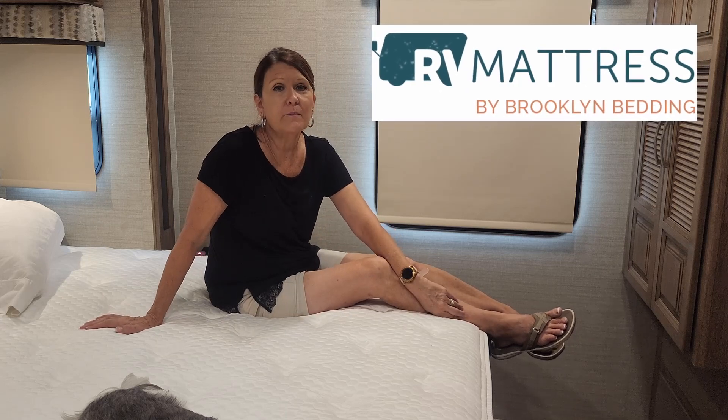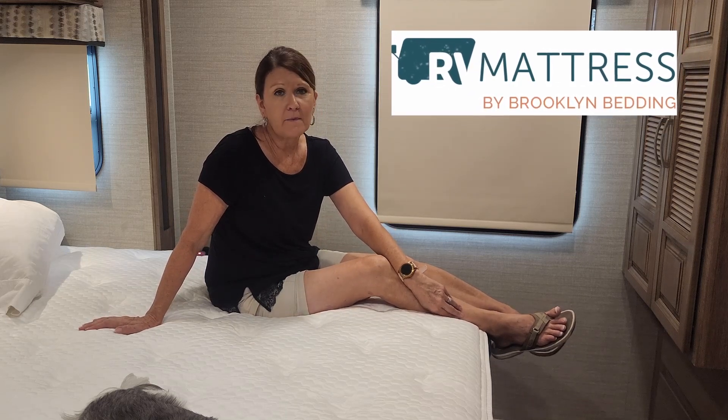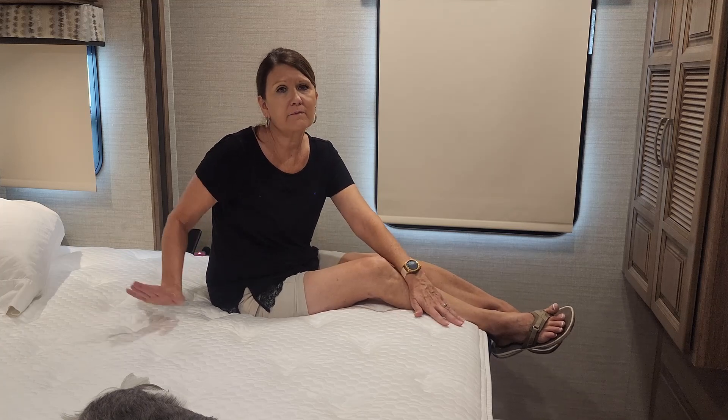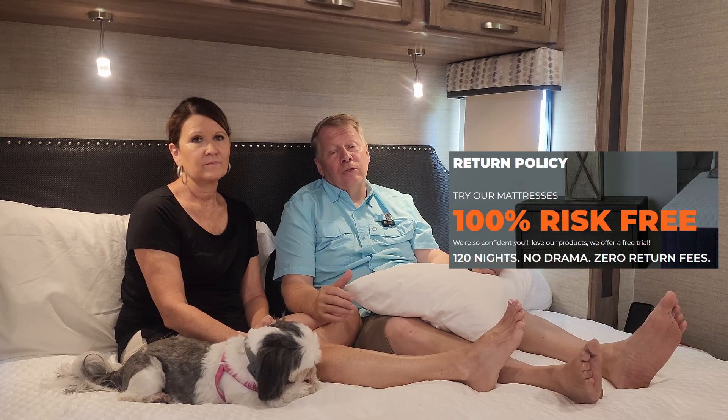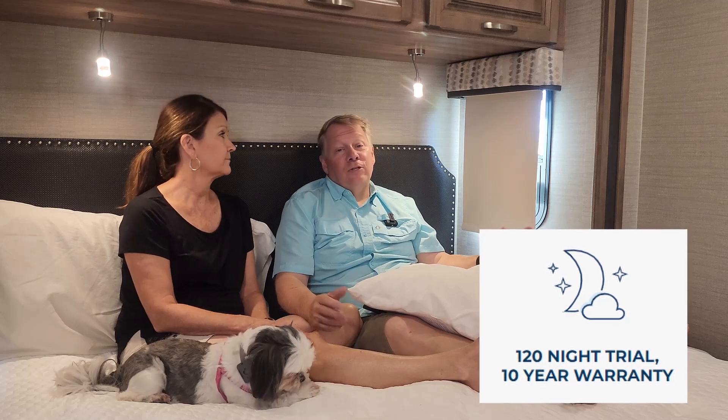RVMattress.com is a Brooklyn Bedding brand known for top-of-the-line quality and comfort in mattresses. Their mattresses are made in Arizona, right here in the United States. Plus, you get free shipping to anywhere in the United States. They also have a 120-night sleep trial, so you get to try the mattress out for over three months before you have to make a decision. If it's not the right one for you, you can send it back and get a full refund. The mattress also comes with a 10-year warranty, which just gives you that peace of mind.